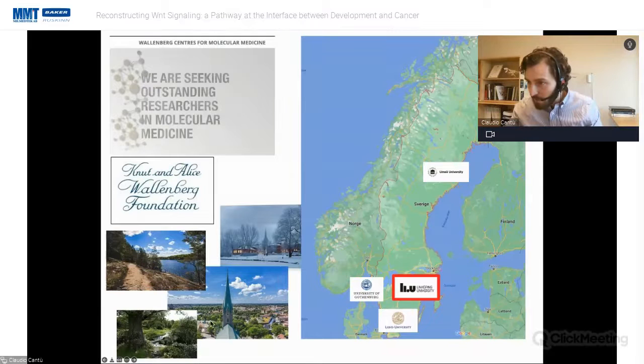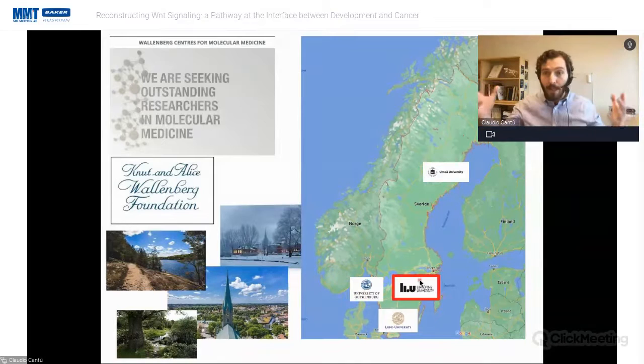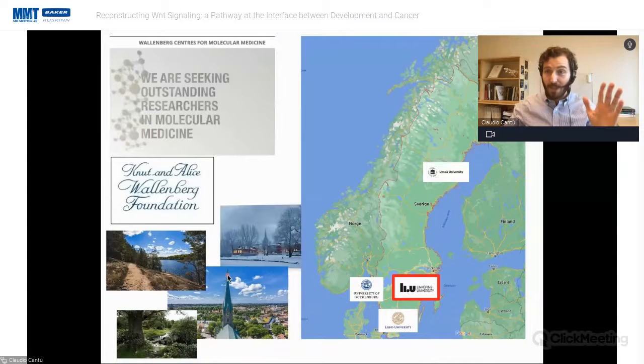We are a relatively small university about 150 to 200 kilometers south of Stockholm. The Knut and Alice Wallenberg Foundation funded an initiative to bring researchers from other parts of the world to smaller universities. I am part of this initiative, which is called the Wallenberg Center for Molecular Medicine. Linköping is a very beautiful place — I would welcome any of you to come here, especially in summer.